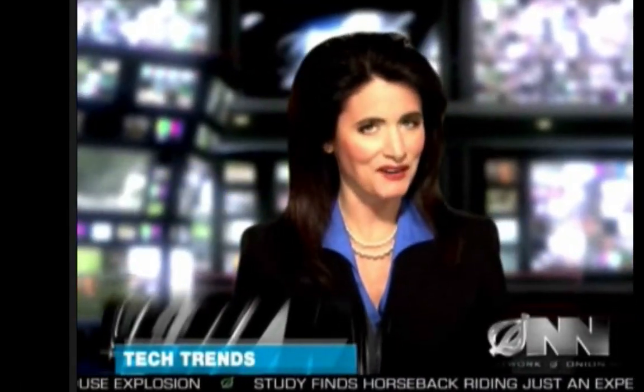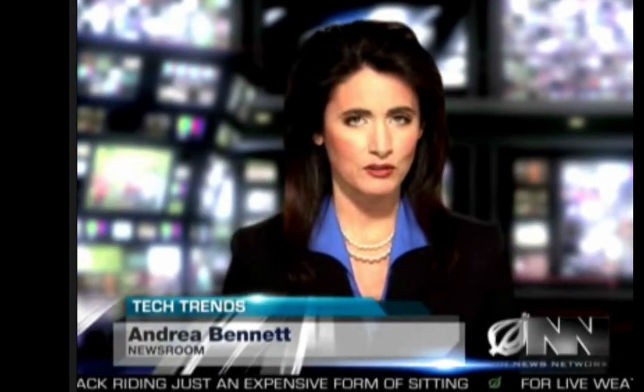The tech world is buzzing over Apple's latest must-have gadget, the MacBook Wheel, a revolutionary new laptop that does away with the keyboard. TechTrends reporter Jeff Tate has more. Thanks, Andrea.